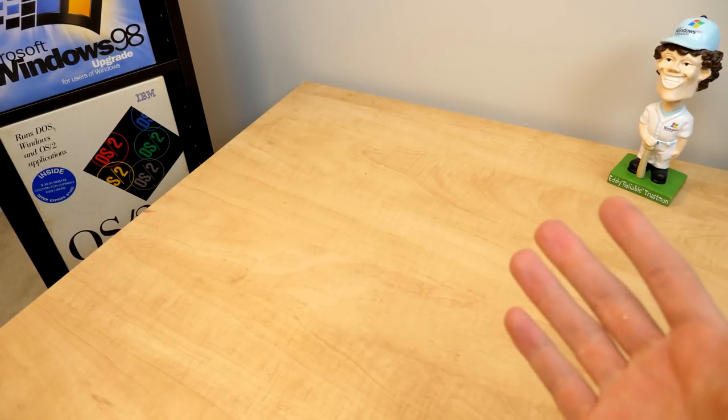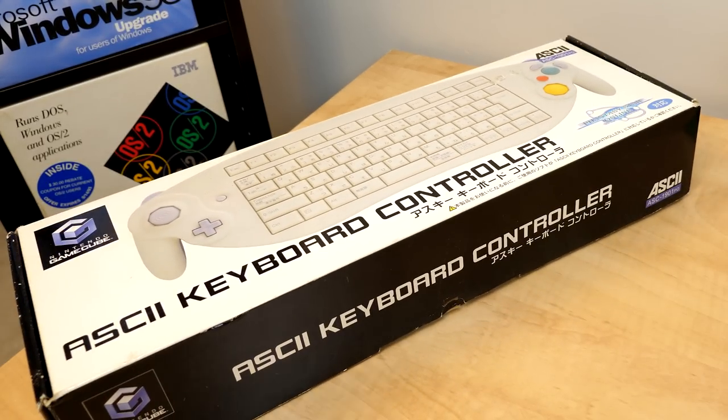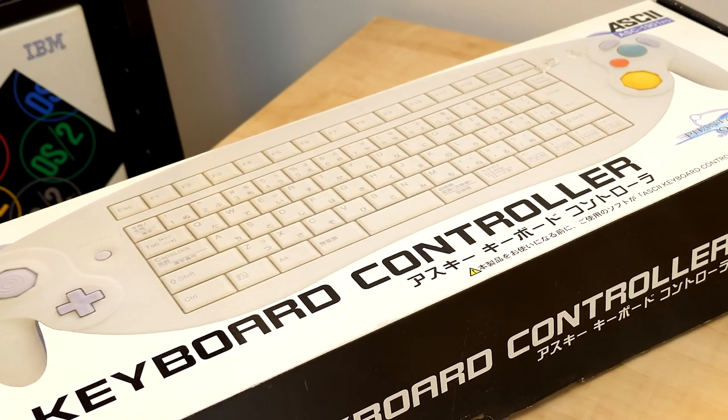So if you ever wondered what would happen if somebody combined a keyboard and a GameCube controller? This. This is what would happen.